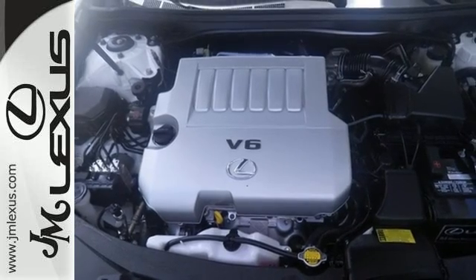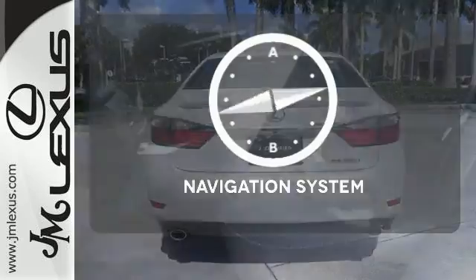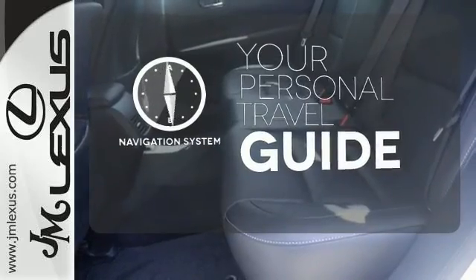Marvel at the smooth lines of the exterior and the generous room for passengers. It comes with a navigation system to easily guide you to your destination.